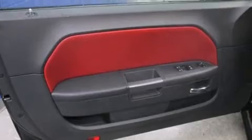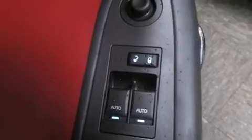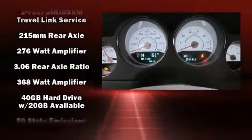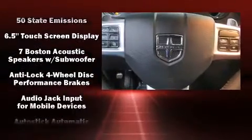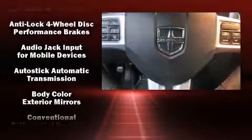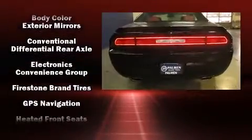It's equipped with tons of terrific amenities, but it won't break your budget — like leather upholstery, a tachometer, voice-activated navigation, heated seats, front fog lights, and remote keyless entry. Premium sound drives eight speakers, providing you and your passengers a sensational audio experience.